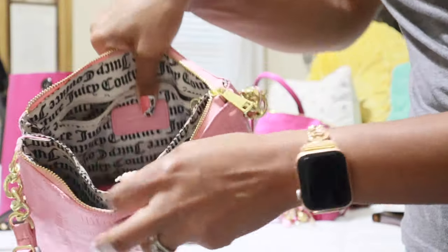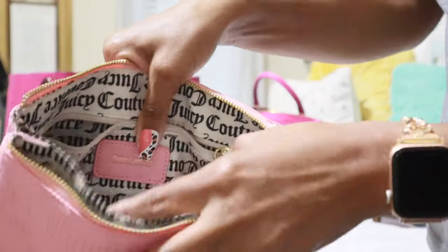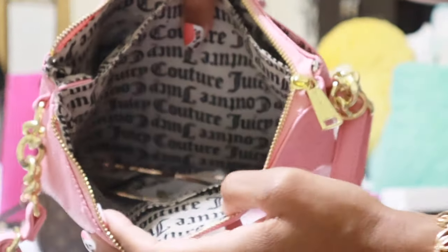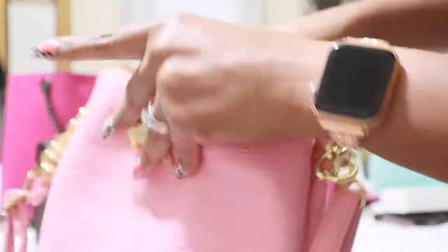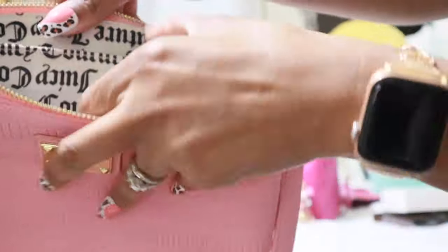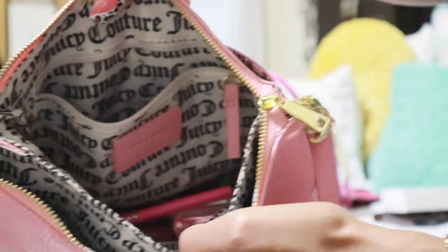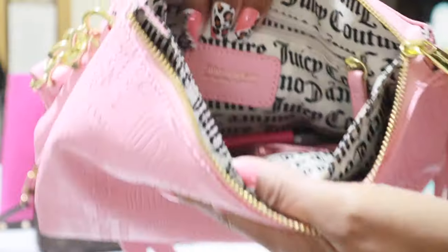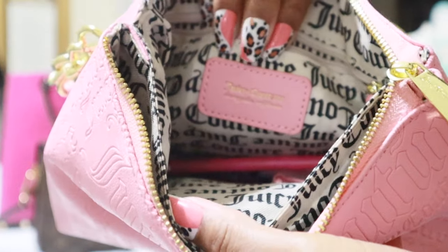On the inside, it does have a center piece. You have the front compartment with two slip pockets right here. And then after that center piece, you have the second big compartment. And then you have a back zipper pocket which has the little Juicy Couture logo on it.